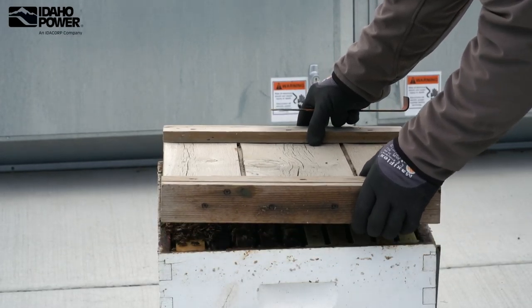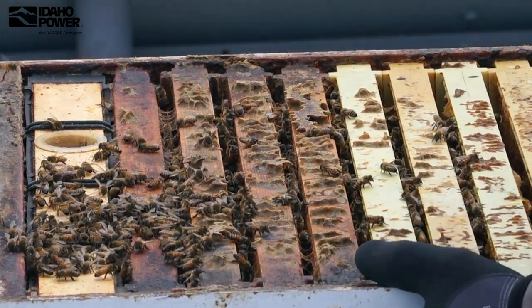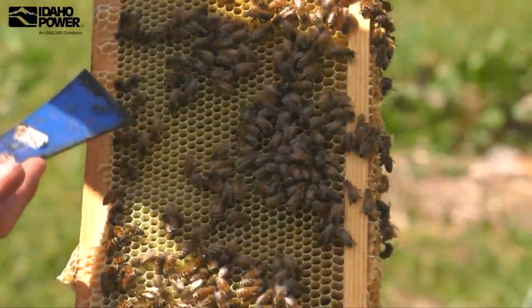Bees in some ways help preserve our way of life. There are so many crops that are dependent on pollination from bees. That's why we're doing what we do — because the need to help protect the bees is so important.